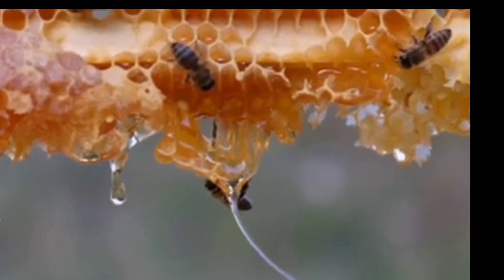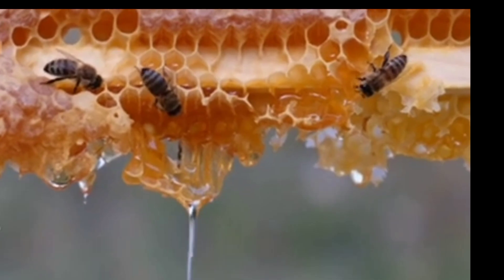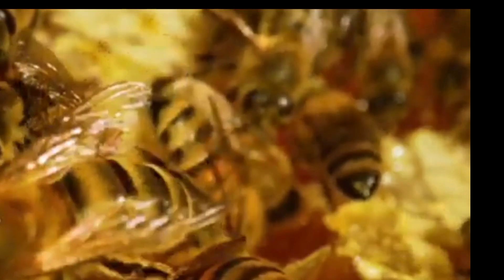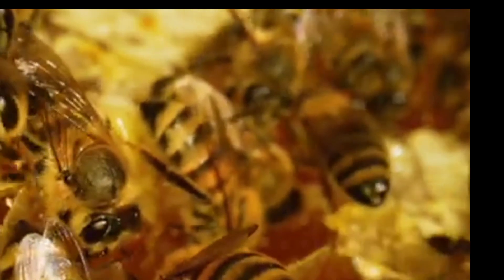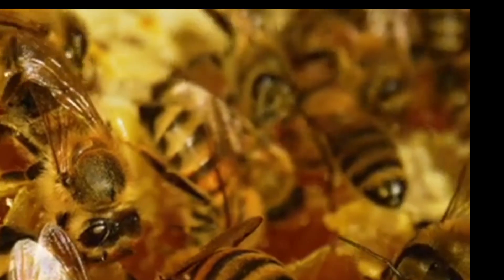Once back at the hive, the worker bee will pass the thickened juice to another worker bee who will add its own mouth enzyme and will store it in a honeycomb.